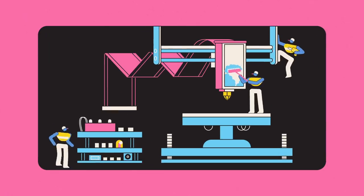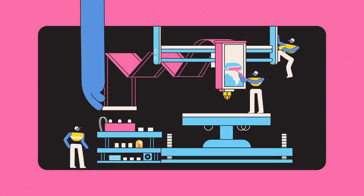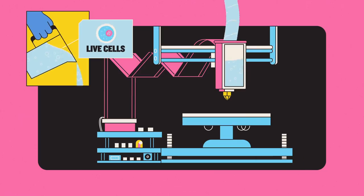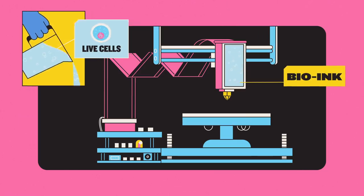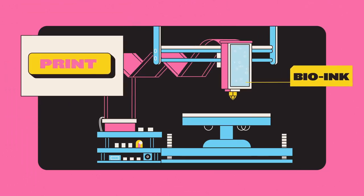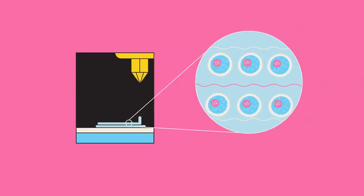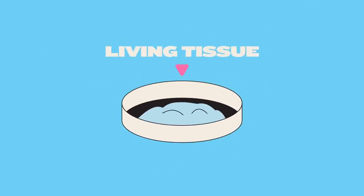They made a few modifications and, after thoroughly cleaning the ink cartridges, filled them with live cells in a liquid solution – a kind of bio-ink – which they programmed the machine to print, layer by layer, into an organic structure. The cells then did what comes naturally and bonded together, forming the first 3D-printed living tissue.